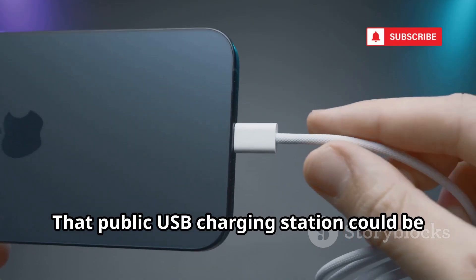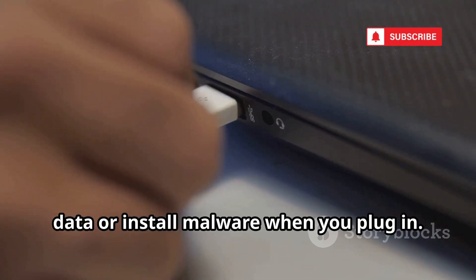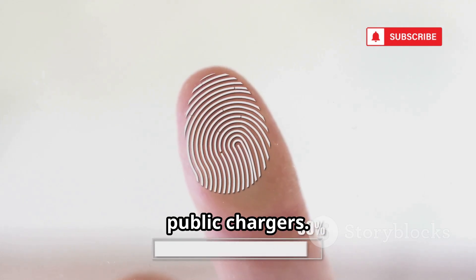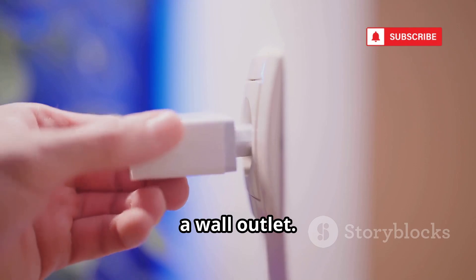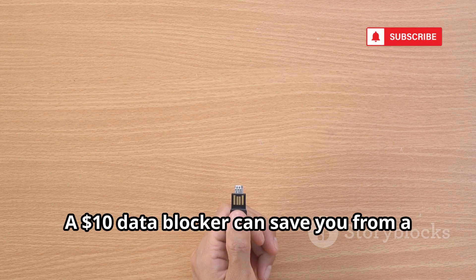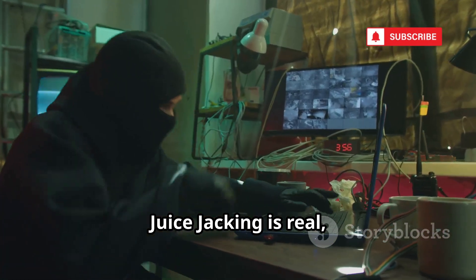Low battery at the airport? That public USB charging station could be a trap. Juice jacking exploits the fact that USB ports transfer both power and data. A hacked port or cable can steal your data or install malware when you plug in. Apple now prompts 'Trust this computer?' — always tap Don't Trust on public chargers. Some attacks use malicious cables like the O.MG cable, which can be controlled wirelessly by hackers. The safest move: use your own charger and a wall outlet. If you must use a public USB port, use a USB data blocker — it only lets power through, not data. Juice jacking is real, but preventable.